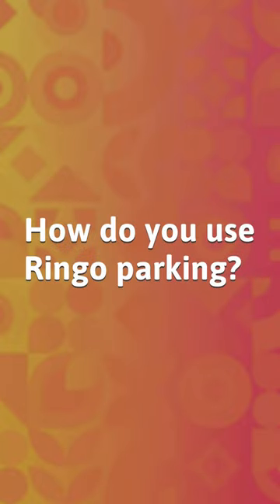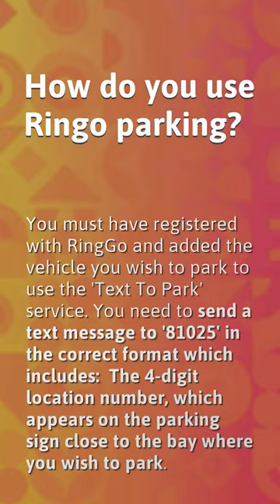How do you use Ringo parking? You must have registered with Ringo and added the vehicle you wish to park to use the text to park service. You need to send a text message to 81025 in the correct format, which includes the four digit location number which appears on the parking sign close to the bay where you wish to park.